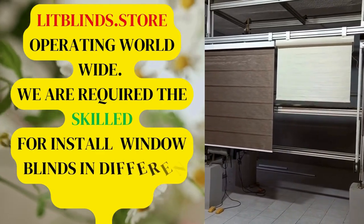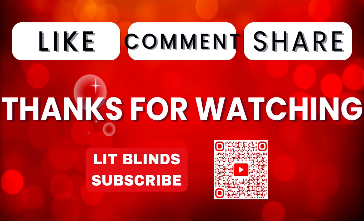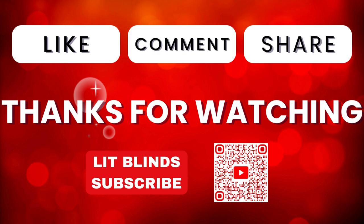We are looking for skilled professionals to install window blinds everywhere. Thanks for watching. Don't forget to subscribe, like, comment, and share.